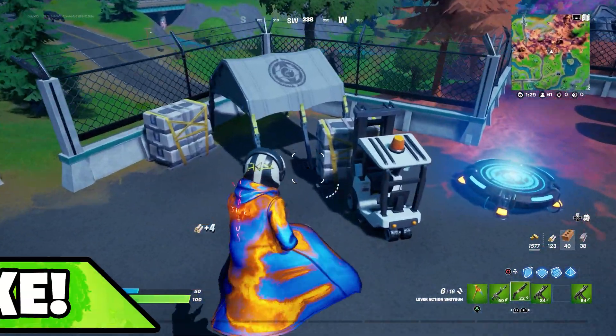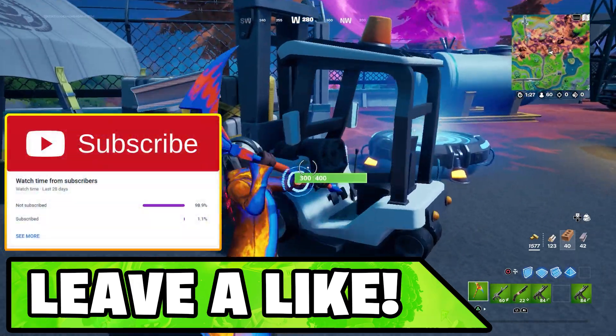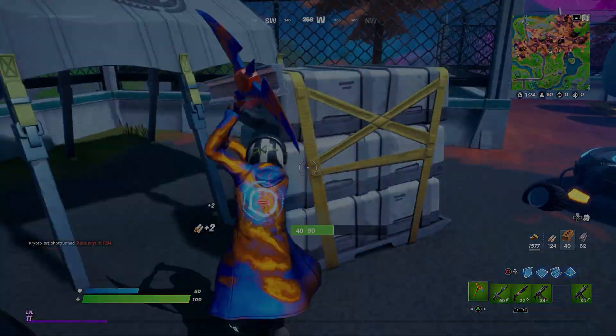I hope you all enjoyed the video. If you did, please drop a like and subscribe if you're new. And I'll catch you guys in a brand new video.